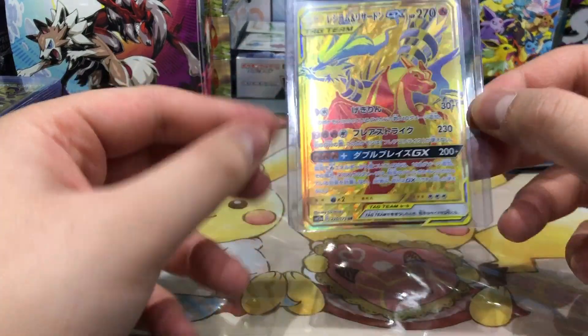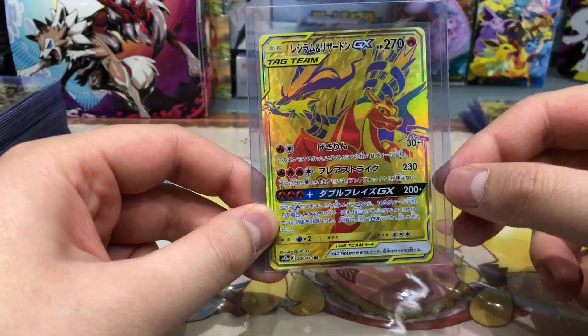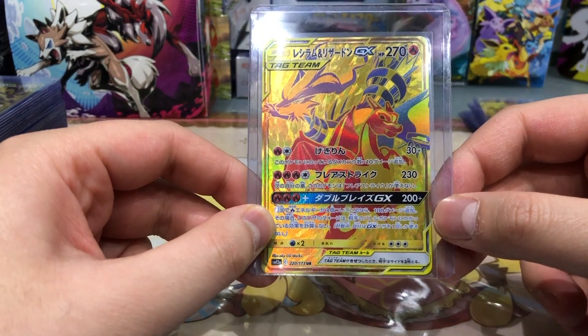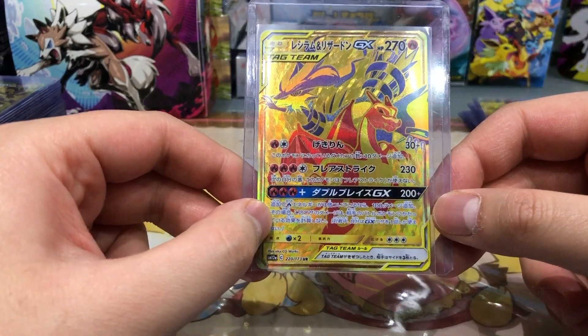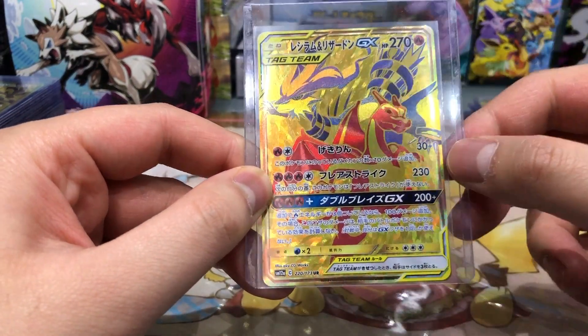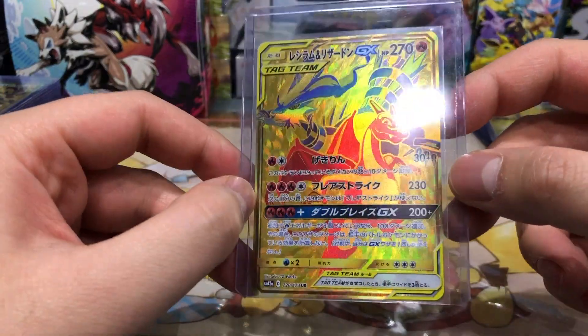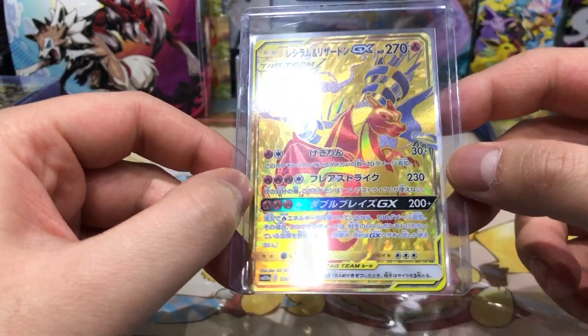Next up, everyone knows the hyper rare Charizard and Reshiram GX, but the gold version is in my opinion much much better. I really like the blue and the red accent on this card, and the textures are insane — really really nice card.